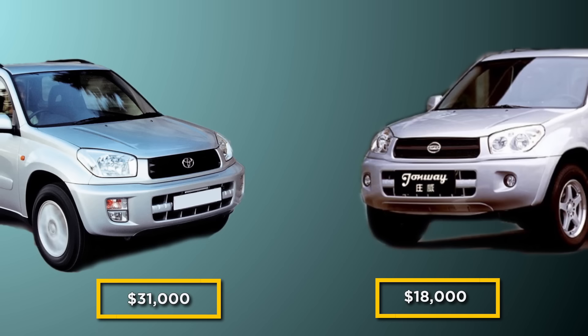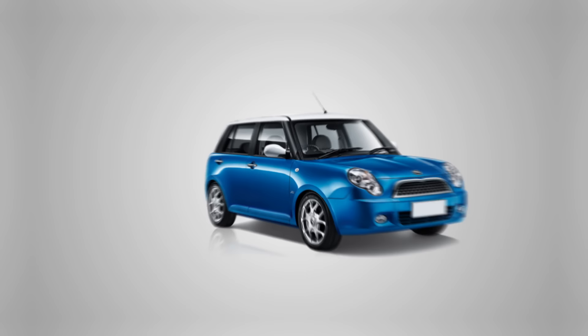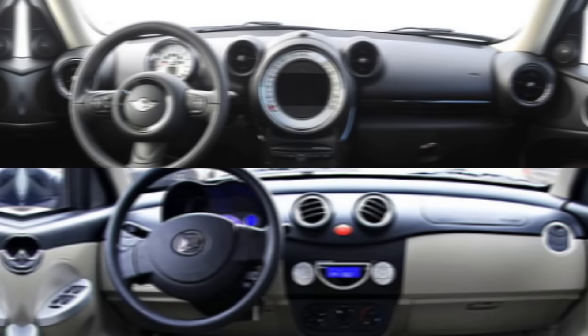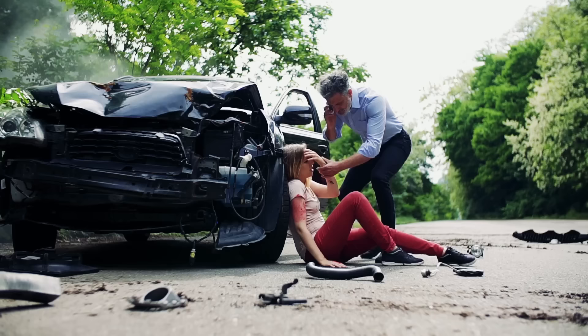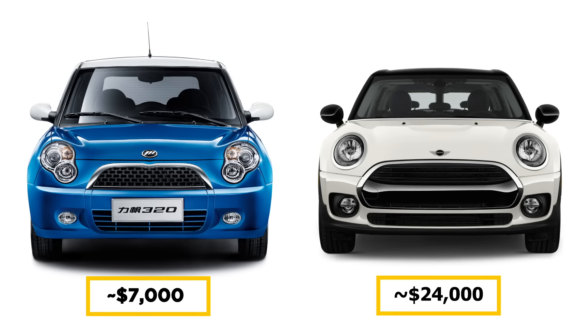Number 12: Lifen 320. Chinese automaker Lifen Motors is notorious for creating clones. They created the Lifen 320, which mainly copies the Mini Cooper with a touch of the Fiat 500L. Features such as the different colored roof, roundish headlamps, and dash are identical to the Mini Cooper. It's known for being one of the least safe cars on the market, with a Latin NCAP rating of zero out of five stars. If you're not too fussed about the whole surviving thing, you can pick one up for around $7,000 — one-fourth the price of a Mini Cooper produced in the same year.